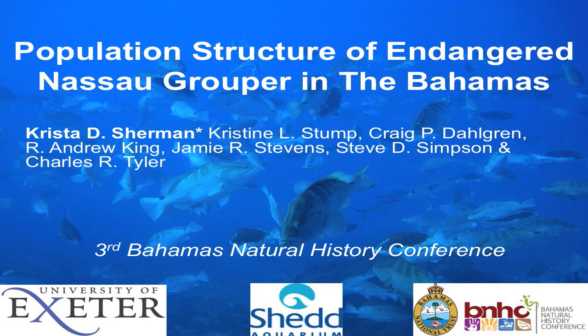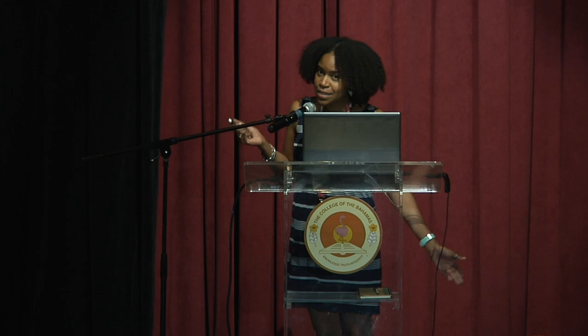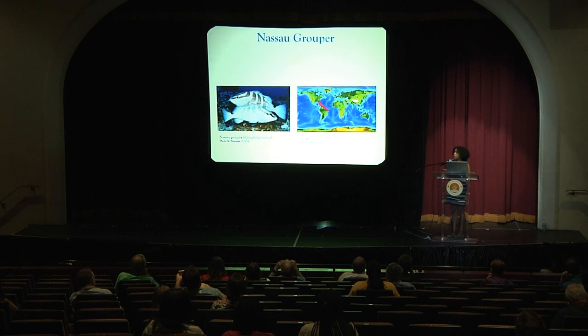One of the aims is to look at the population structure and dynamics of these fish. So what is a Nassau Grouper? Essentially it's a large predatory reef fish that's endemic throughout the tropical western Atlantic, the Caribbean, and parts of the Gulf of Mexico.